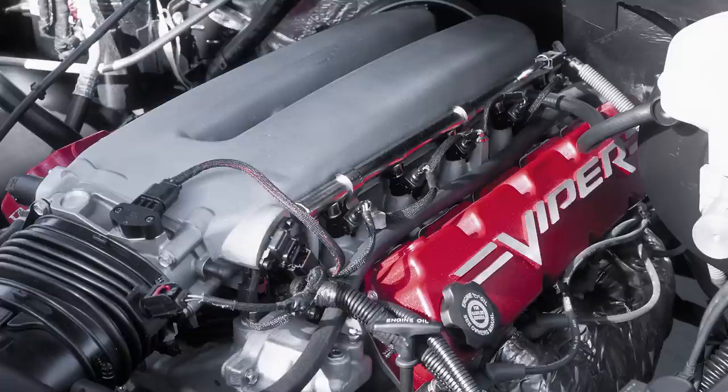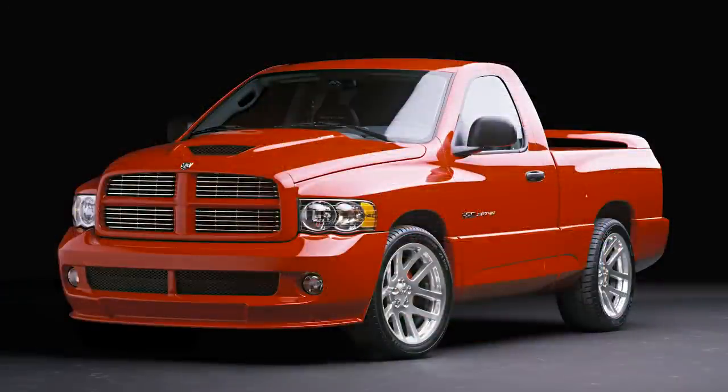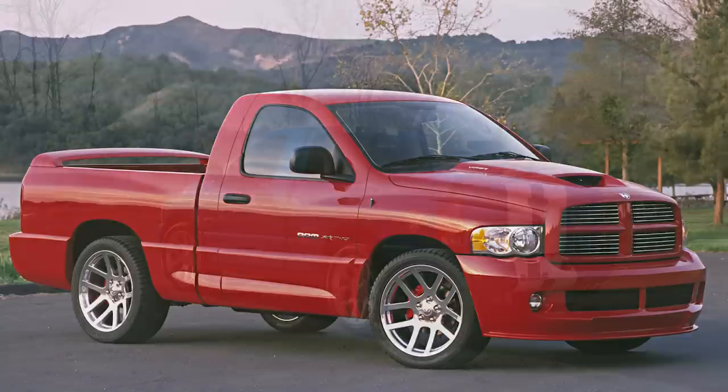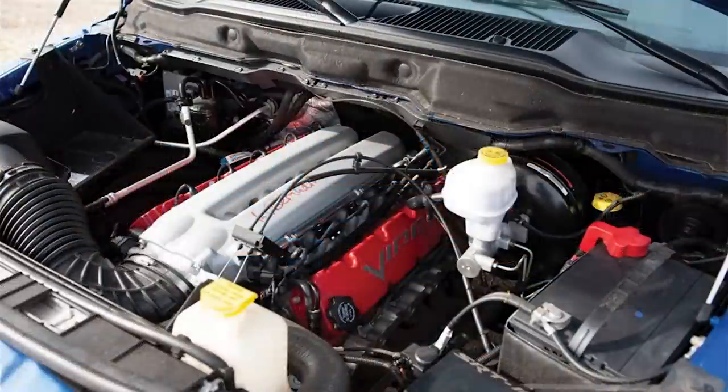Before we move on to the cancellation and flaws, there are a few different interesting things to mention regarding the SRT10. In July of 2004, NASCAR driver Brendan Gaughan set the Guinness World Record and Sports Car Club of America record for the world's fastest production truck, hitting 154.587 miles per hour in a Ram SRT10. He actually reached even higher speeds of 157.327 miles per hour, but that truck had an illegal exhaust and the record was not allowed to stand.